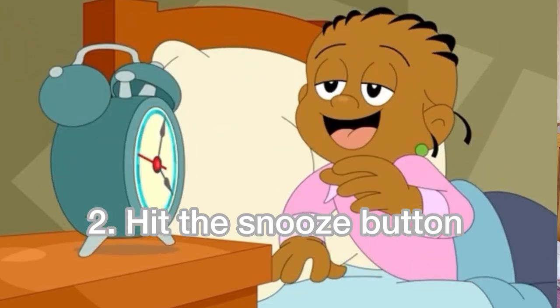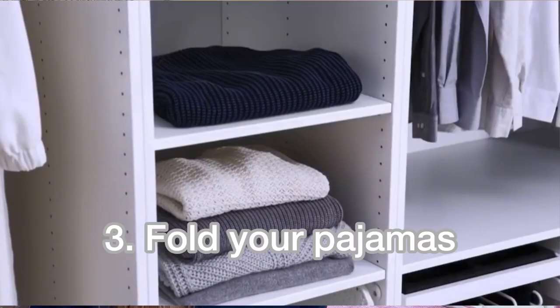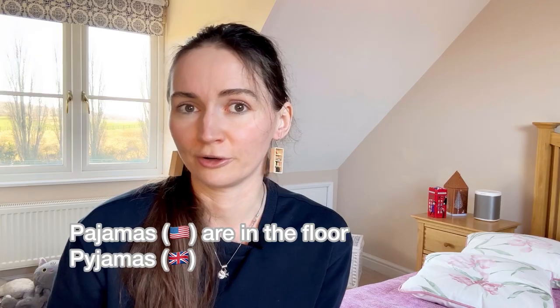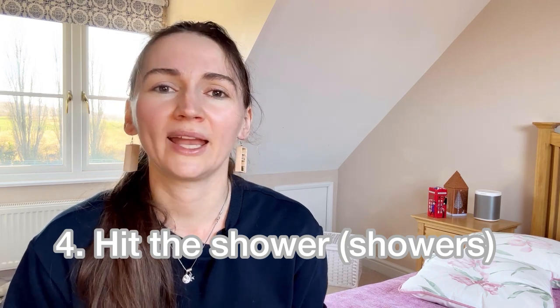Hit the snooze button — you hit the snooze button when you want to delay your alarm and get a few more minutes of sleep. I always hit the snooze button like five times. Fold your pajamas — folding means neatly putting things away. Remember that 'pajamas' is always plural, just like 'clothes.' Pajamas are on the floor — put them away.